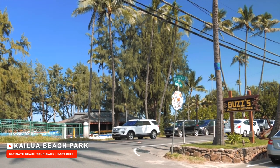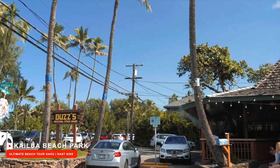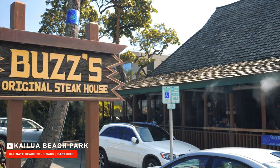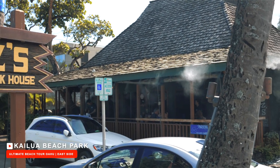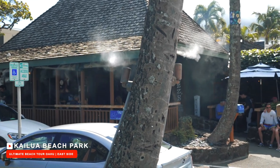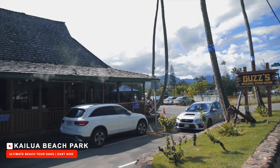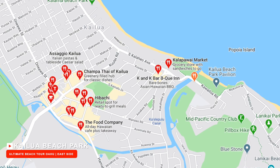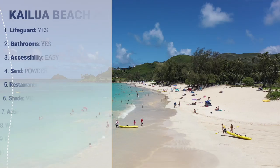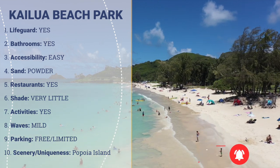Looking for a bite to eat? Right across the street, you will find a cozy little island steakhouse called Buzzes. We actually ate there and the food as well as the service was fantastic. Keep in mind, during the evening hours, the dress code strictly prohibits beach attire and requires a button-down for men. Let us know in the comments if you'd like us to do a full review on Buzzes. There are also convenience stores within walking distance from the beach and tons of options in Kailua Town. Kailua Beach is definitely a must-visit beach — we highly recommend it and you can thank us later.